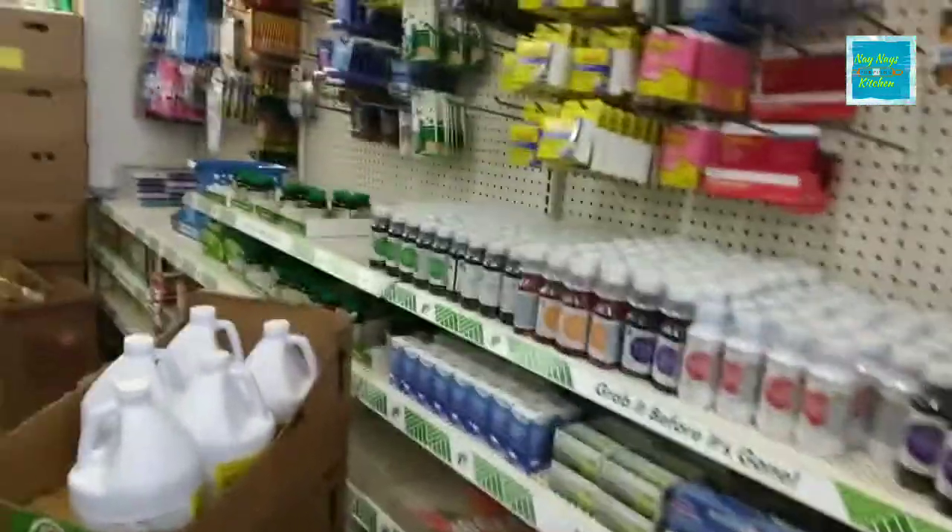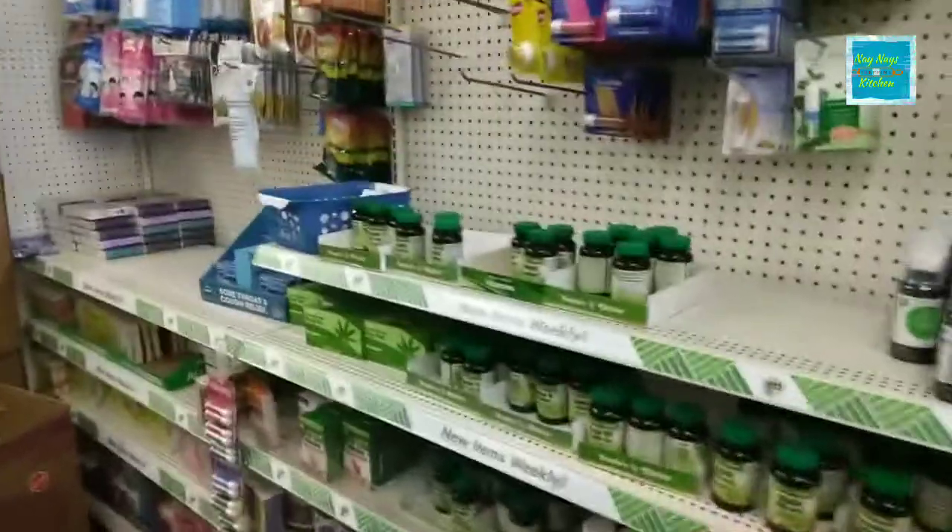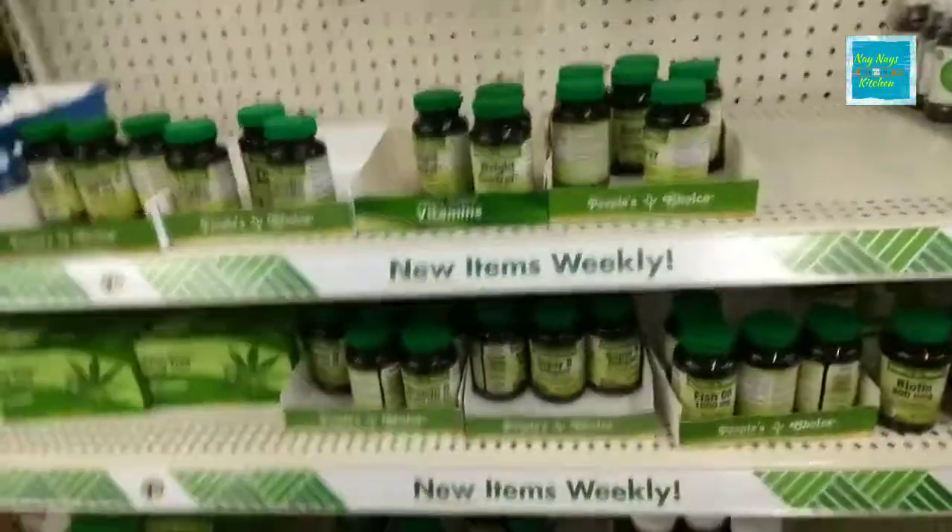And quite a few of the OTC medicines. Some bleach there, and they have vitamins.